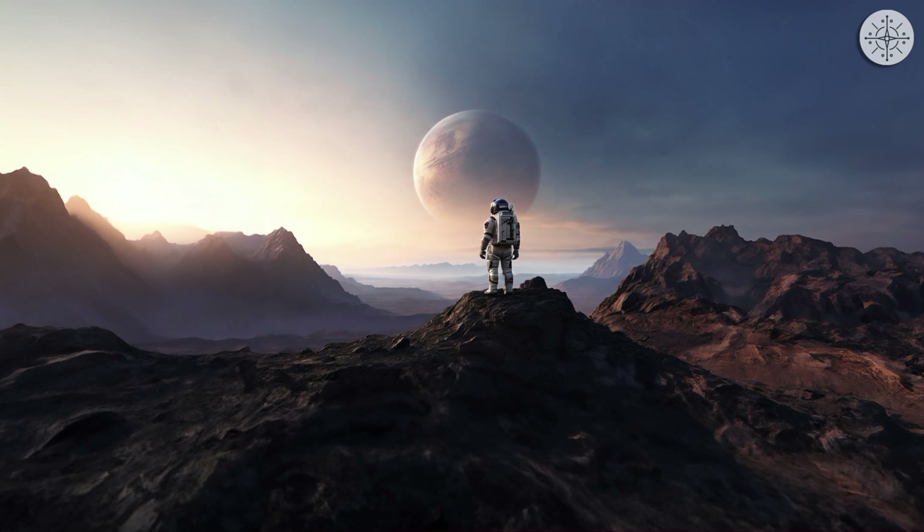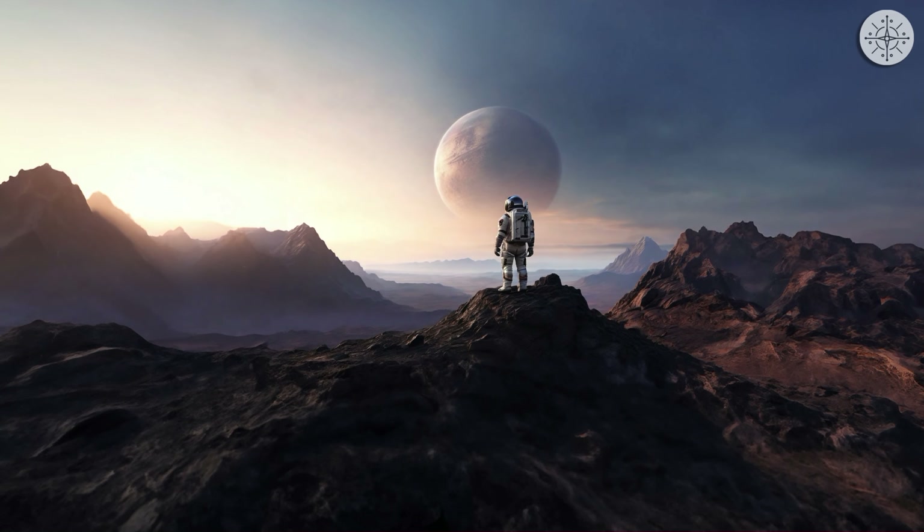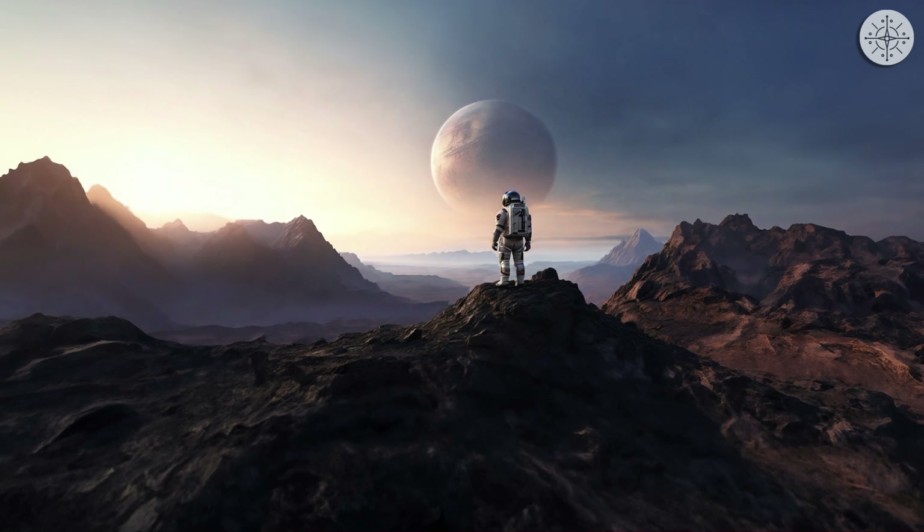Imagine this. You discover a brand new planet in space. You want to land on the planet. The great news is that the water and oxygen conditions on the planet are favorable.